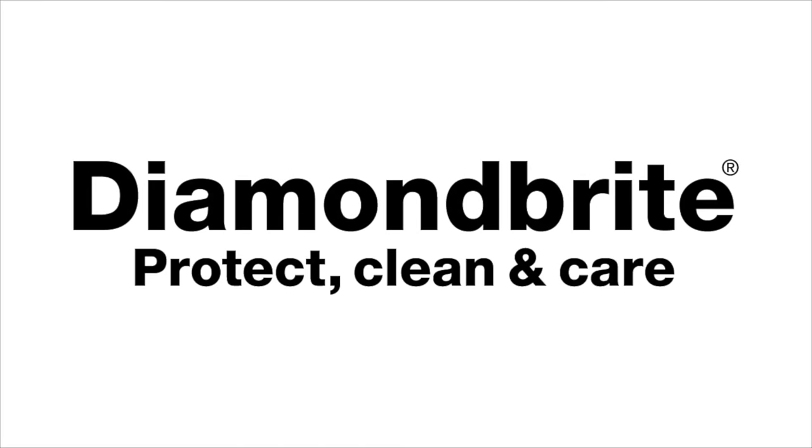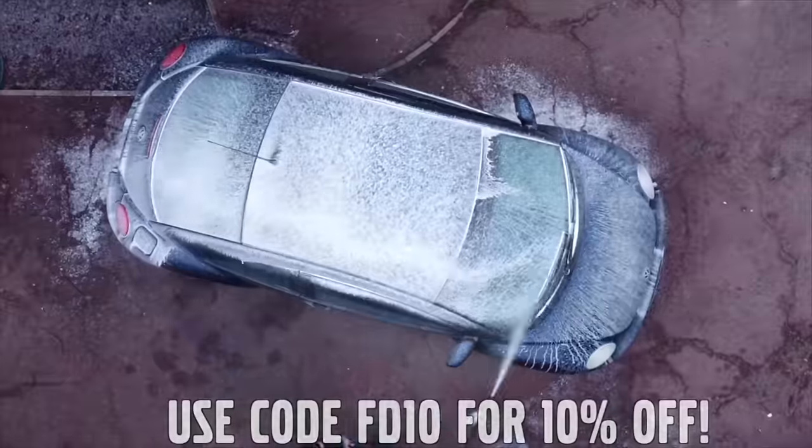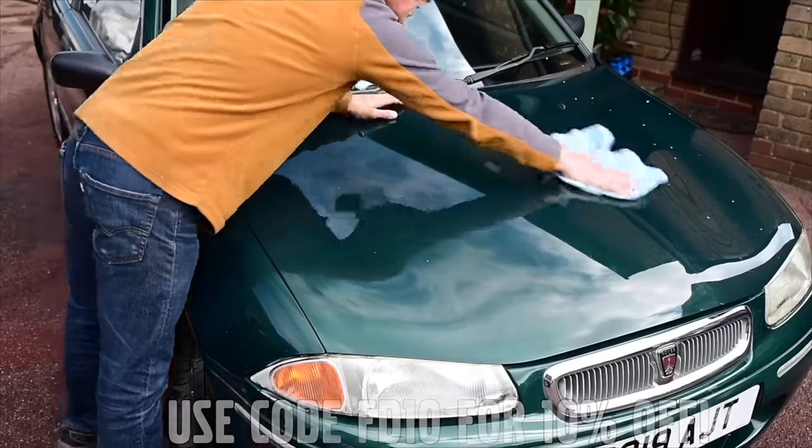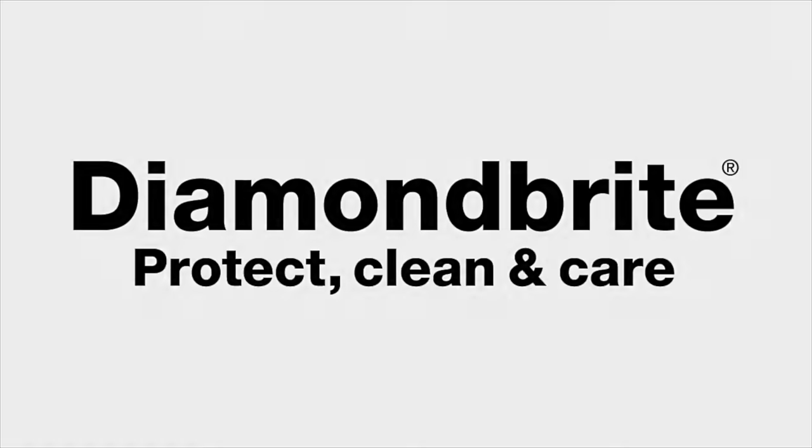Furious Driving — proud to be supported by Diamond Bright, protecting, cleaning and caring for the Furious fleet and for yours with 10% off using code FD10. Follow the links in the description below.